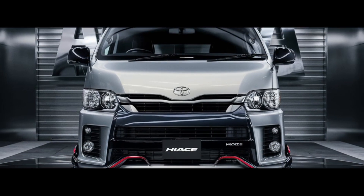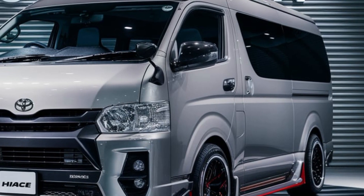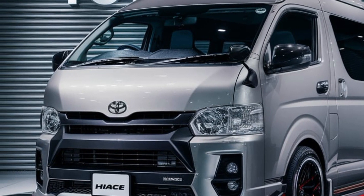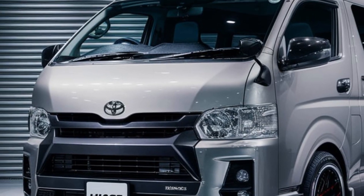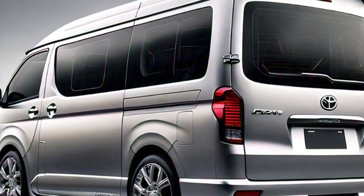Welcome back to the channel. Today, we're taking a deep dive into one of the most iconic vans in the world, the 2025 Toyota HiAce, but this time in luxury form. Whether you're looking for a high-end family van, a VIP shuttle, or just want to cruise in ultimate comfort, this van has got you covered.